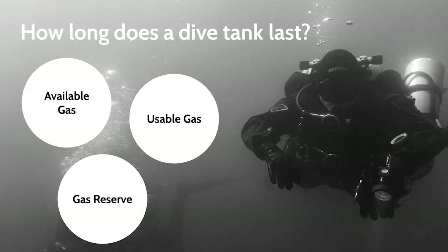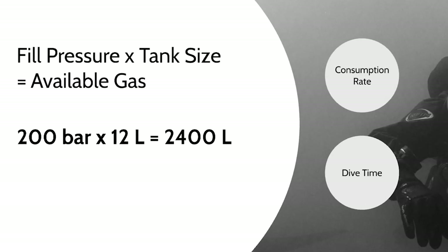My precise answer is this. First, you need to know the amount of gas — or more precisely, the volume of gas at the surface inside a dive tank. This is calculated by fill pressure times the volume of the tank. Common values are 200 bar fill pressure for a full tank, and 12 liters as the volume of the tank itself. The resulting volume of gas is called the available gas, and in this case is 200 bar × 12 liters = 2400 liters.